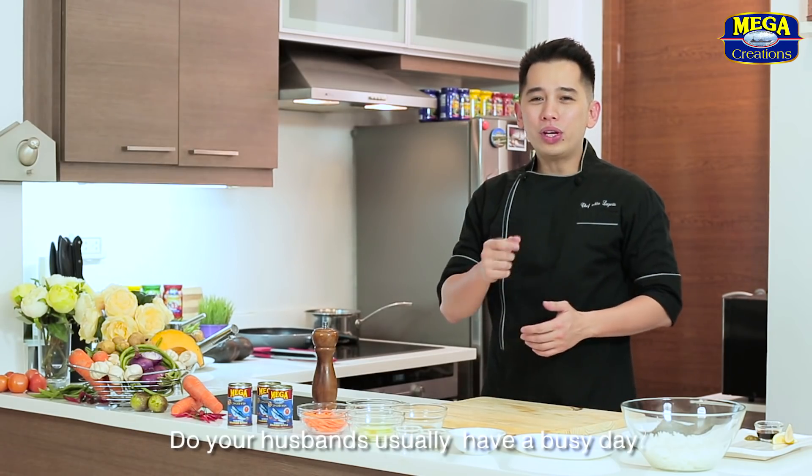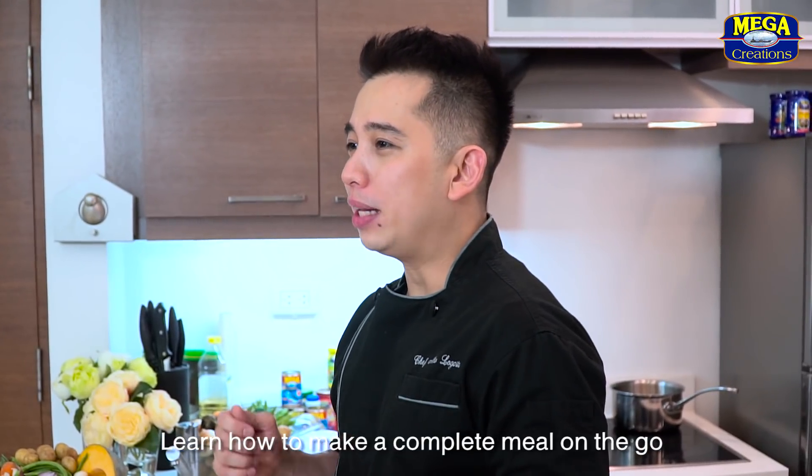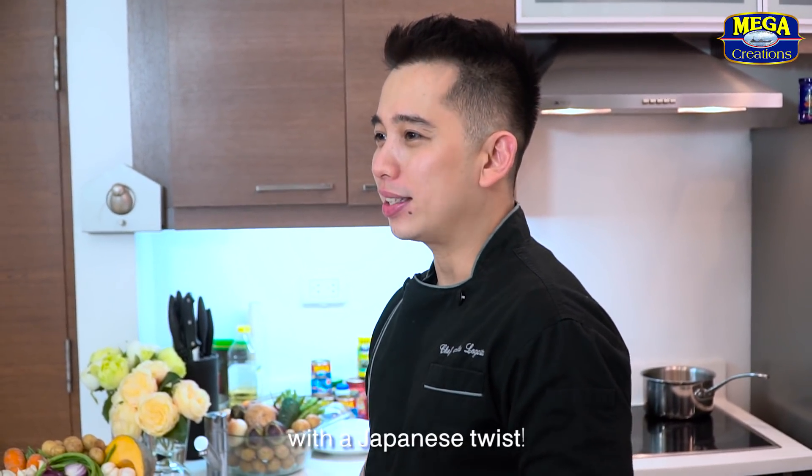Hi Mega Moms! Do your husbands usually have a busy day? Learn how to make a complete meal on the go with a Japanese twist. Chef Nino Lagarta here, and today we'll be making sardines nemaki made even more delicious with our Mega Creations Spanish Style Sardines in Cans.